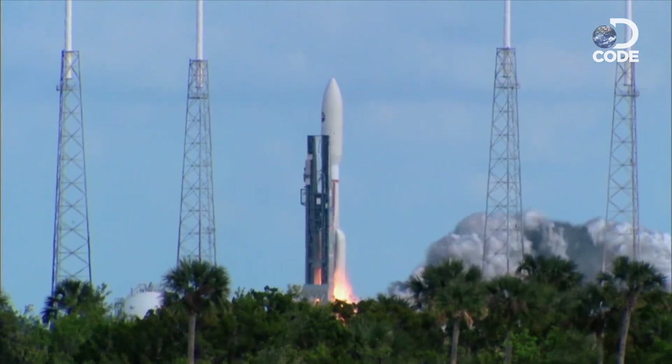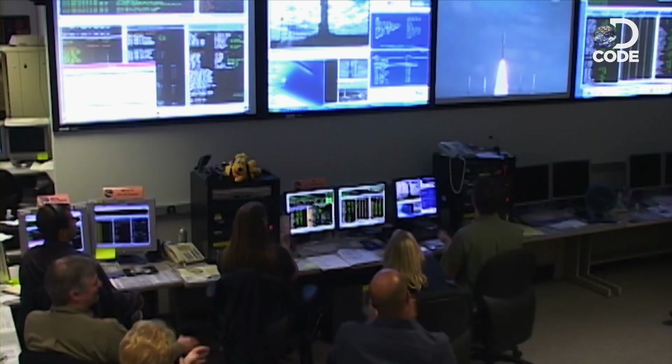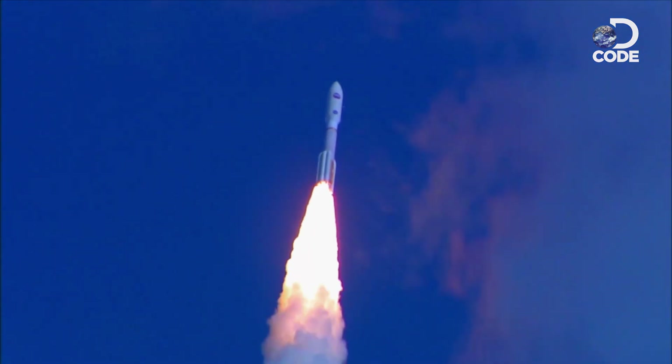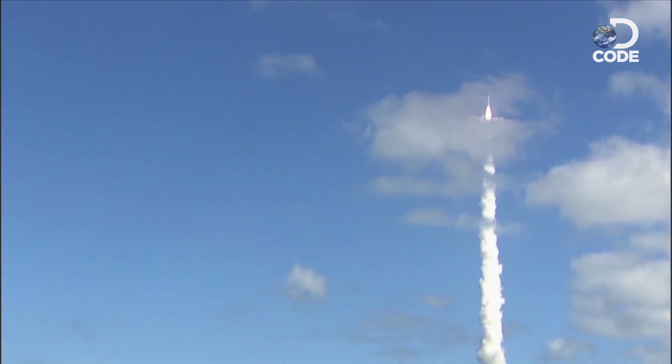We have a mission in liftoff of New Horizons. It was a picture-perfect launch — it couldn't have been any better. But still, it was yet another nine and a half years before they would finally get to Pluto.